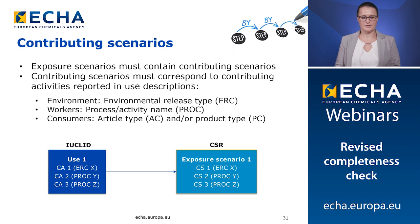The exposure scenarios must contain one or several contributing scenarios. The contributing activities reported in the use descriptions in the Euclid dossier must correspond to the contributing scenarios reported in the CSR. The contributing scenarios always include an environmental assessment defined by environmental release type (ERC), and may include workers' assessment defined by PROC and activity name, and/or consumer assessment defined by article type and/or product type. Here again, we are expecting a one-to-one match between contributing activities and contributing scenarios.